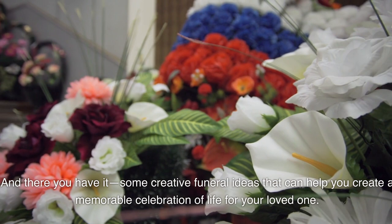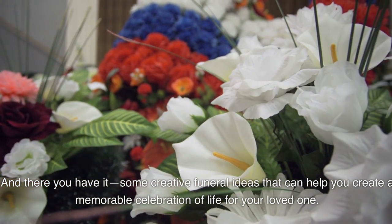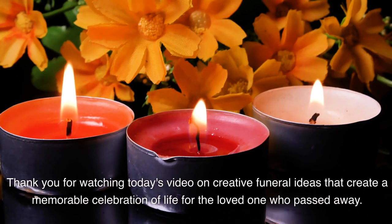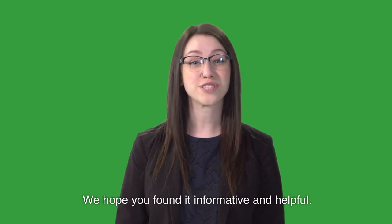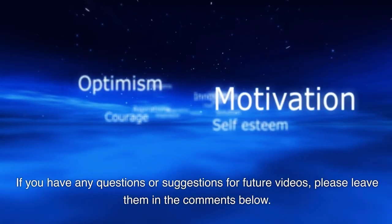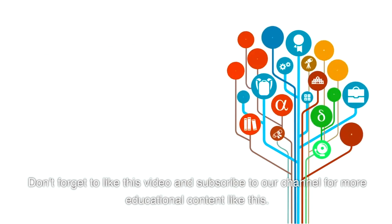And there you have it — some creative funeral ideas that can help you create a memorable celebration of life for your loved one. Remember that every funeral is unique, so feel free to customize these ideas based on your specific needs and preferences. Thank you for watching. We hope you found it informative and helpful. If you have any questions or suggestions for future videos, please leave them in the comments below. Don't forget to like this video and subscribe to our channel for more educational content like this.